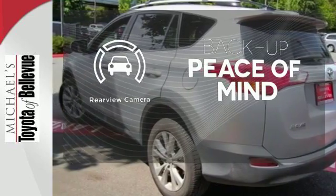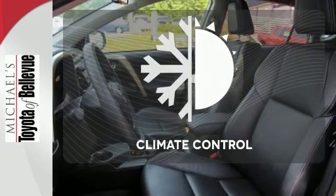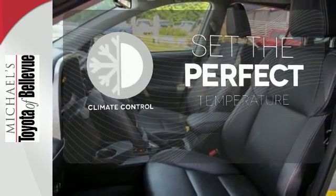Hindsight is 20-20 with the backup camera. The climate control lets you set the temperature exactly where you want it.